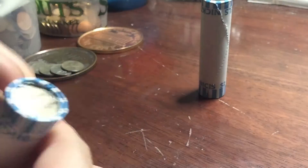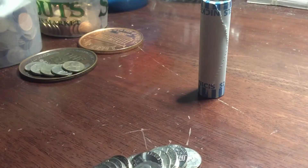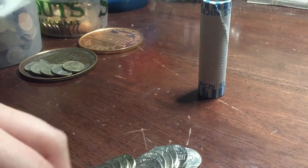Alright guys, we're on the last few rolls. I'm going to start with this one first. Don't see anything on the edges, so we're going to look for the old Jeffersons.